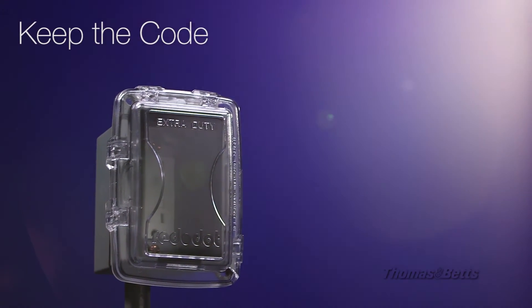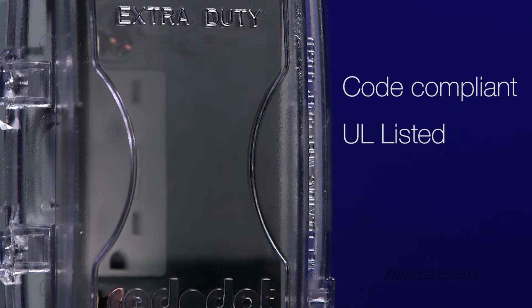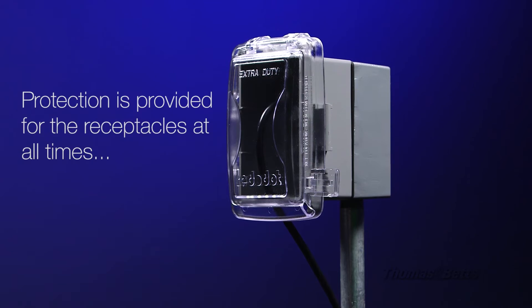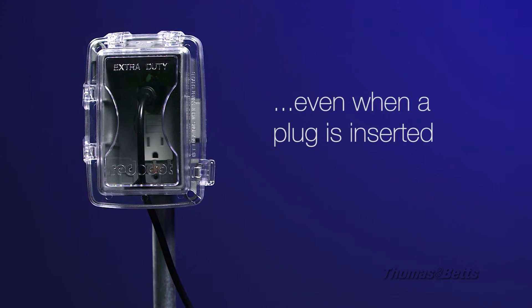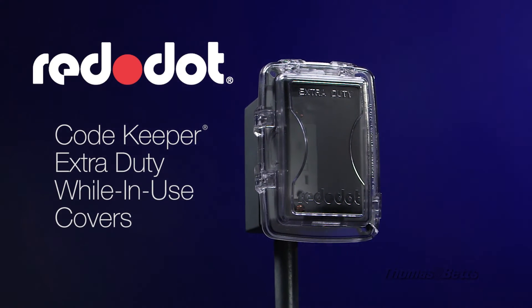Red Dot Codekeeper extra duty while-in-use covers are a perfect solution for complying with the 2014 NEC requirements for receptacles in wet locations. These covers feature a robust stainless steel hinge pin and keyhole mounts for fast and easy installation.